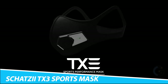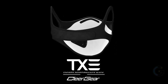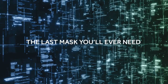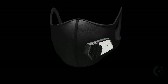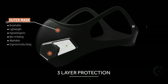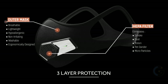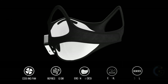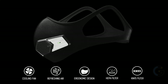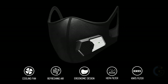Shotzi TX3 Sports Mask. Ensure you breathe clean air with the Shotzi TX3 Sports Performance Mask. This comfortable mask has an ergonomic design and three-layer construction to keep you safe. Furthermore, its built-in dual-speed micro fan lets you breathe refreshing air all day. In fact, you can even wear this mask during strenuous workouts without having a hard time breathing.